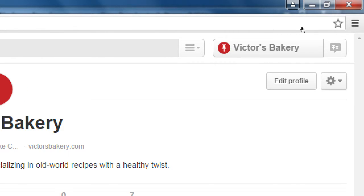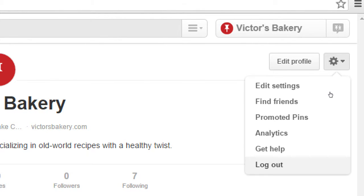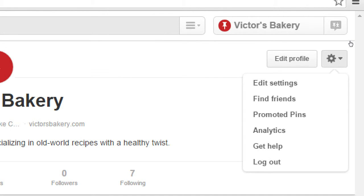This is also where you go if you want to log out — they kind of hide the ability to log out because they don't want you to leave Pinterest. Click on this little gear or cog icon, and hidden inside there is log out. When you click the gear, you'll also see a couple of indications that you have a business account: one is promoted pins and one is analytics. If you have a personal account, you might not have those.